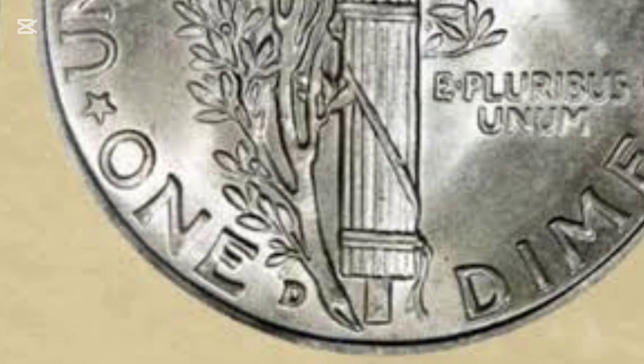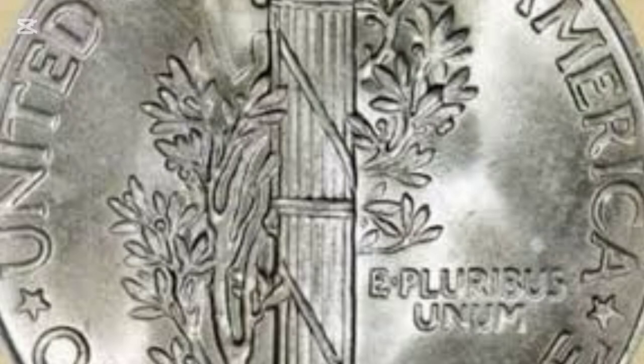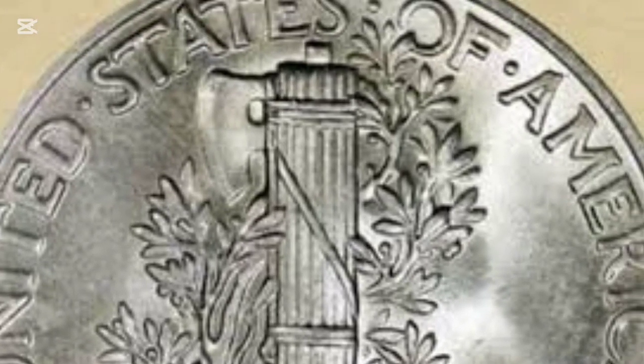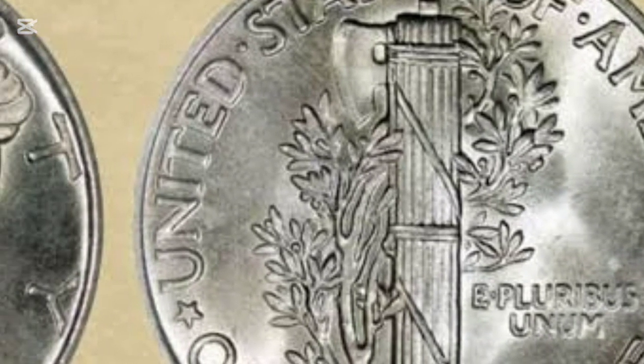The figure on the coin's obverse isn't the Roman god Mercury, but is in fact Lady Liberty wearing a winged cap. Her depiction represents freedom of thought, and the winged cap is a symbol of liberty and freedom. Despite the mix-up, the nickname stuck, and it's been known as the Mercury Dime ever since.